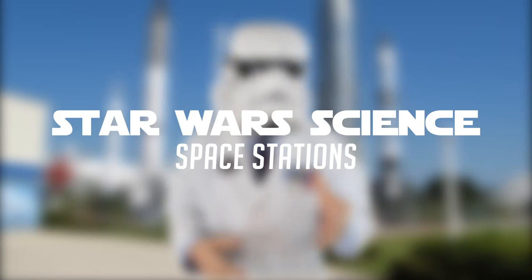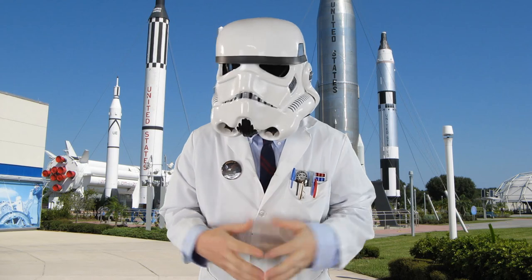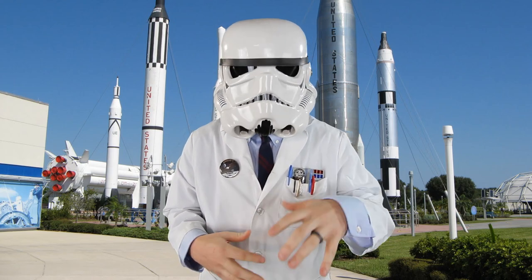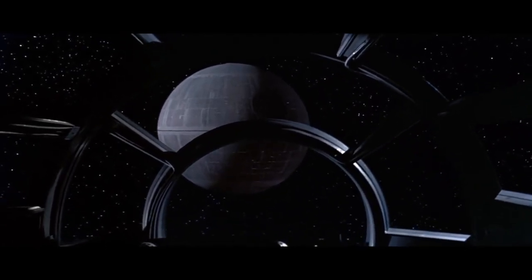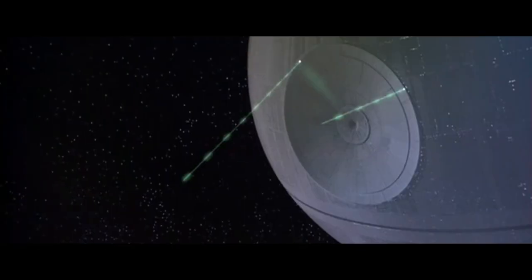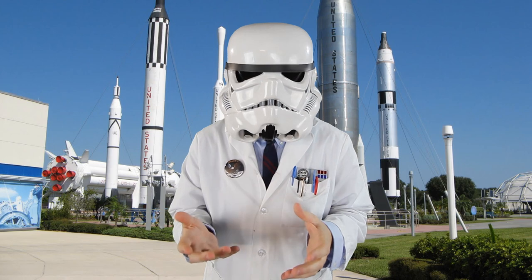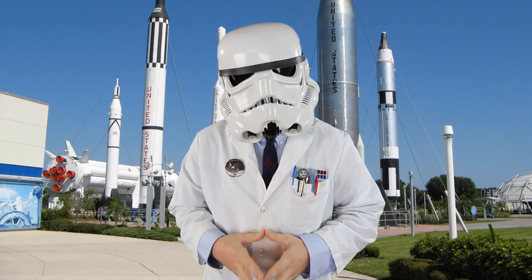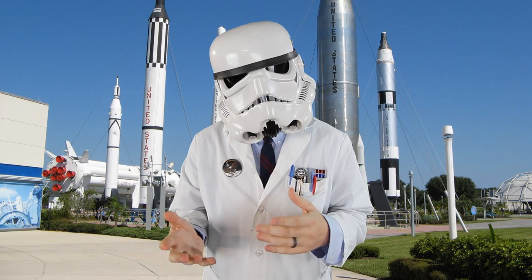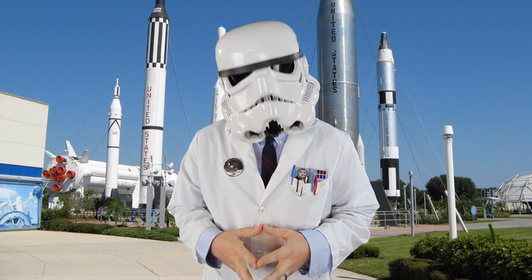Welcome to the fourth episode of Star Wars Science, a series that looks at the gadgets and concepts found in Star Wars and applies them to the real world. The Death Star was a massive space station. It housed hundreds of thousands of crew members, had a giant super laser and a tractor beam to pull in enemy spacecraft. It was a battle station, a weapon of war, a big ball of fear floating in the vacuum of space — an object of terror and destruction that our fearless heroes had to destroy.